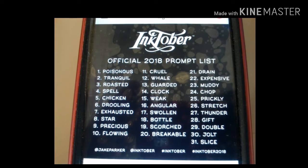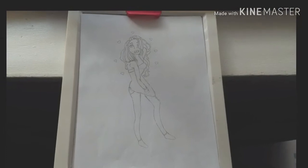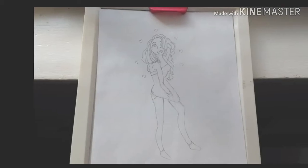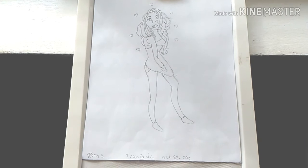Day two of Inktober and the word is tranquil. This is the prompt list right here. Today I drew a cute little girl and I think she looks so awesome. I think I drew the best one so far this year. And it's only the sketch right here. The sketch was hard to draw. This took me a couple of hours. Usually it takes me a week or two — it depends how hard it is.